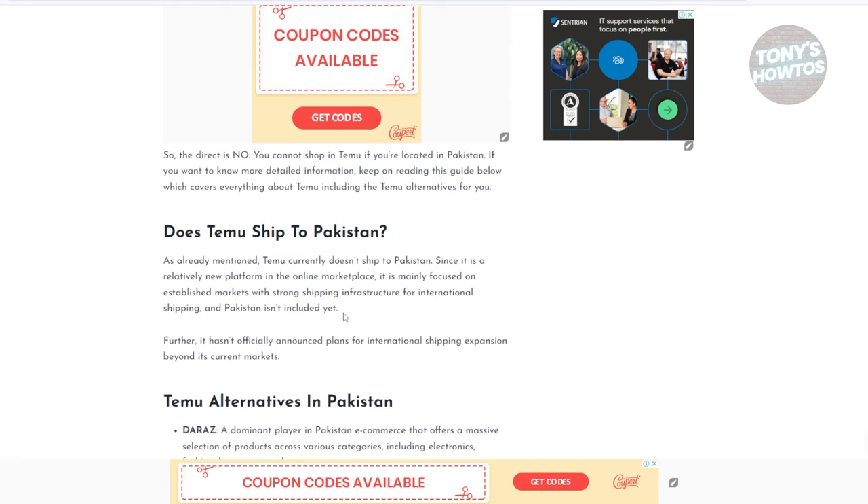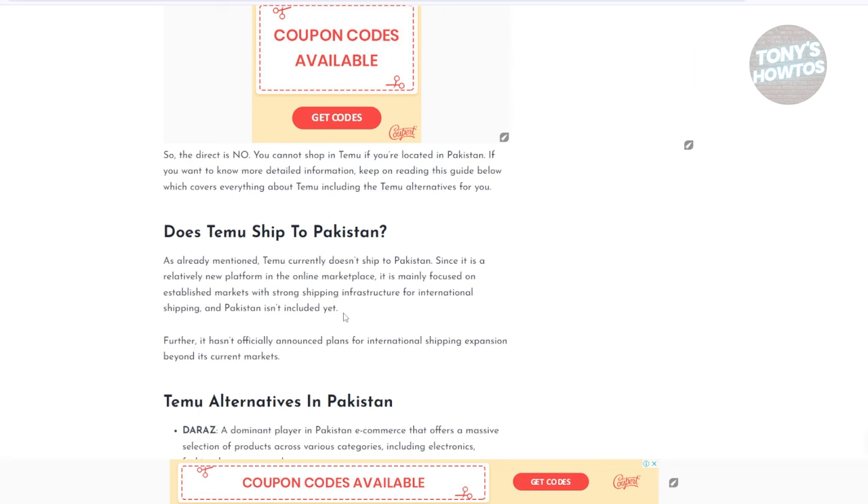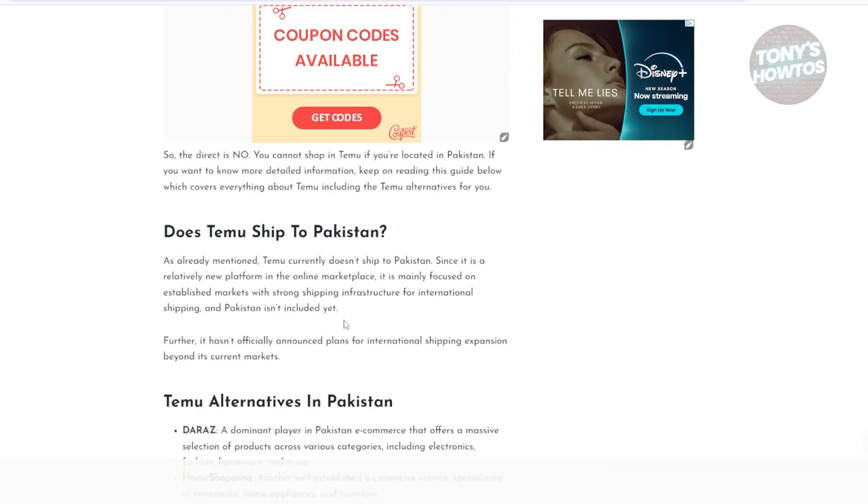Since it's relatively new, the marketplace is not that wide yet. So hopefully in the future, like a few months or a few years from now, Temu will hopefully be able to ship to Pakistan. Right now, it is not yet possible to order anything from Temu to Pakistan, but hopefully sometime in the future they will be able to start shipping products from Temu to Pakistan.